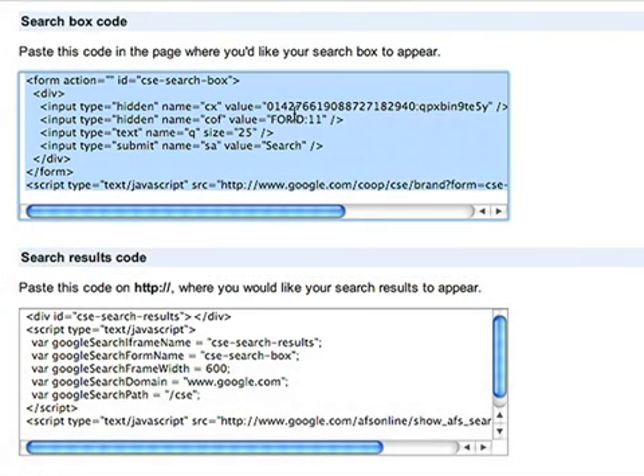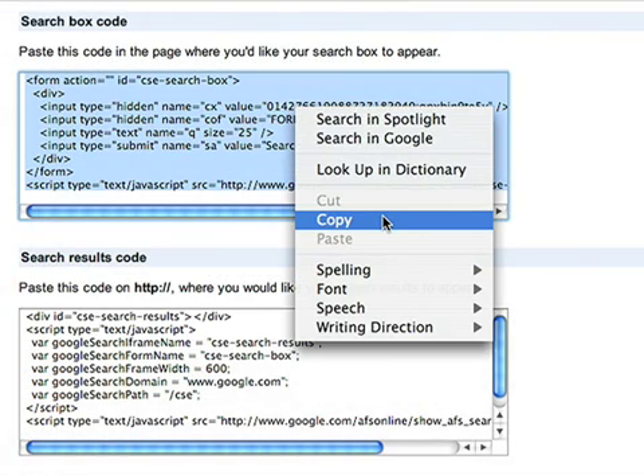To add search to your website, all you'll need to do is copy and paste a few lines of code.